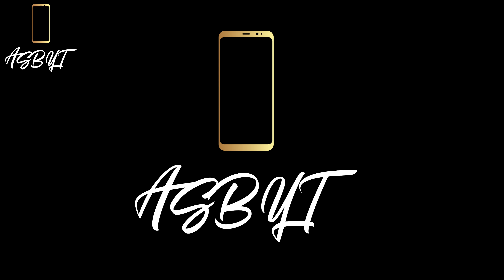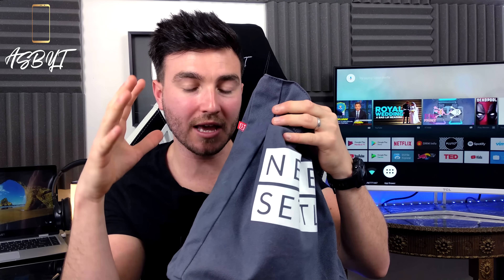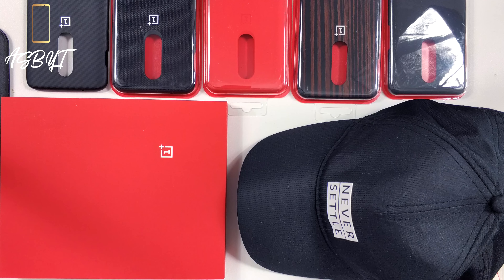Today we're looking at the OnePlus 6 and the OnePlus 5T camera comparison. But before that, on the table in front of me we have seven items and I'm going to add another one — this bag here, as well as stickers inside — and I'm going to be giving away all of what's on the table and this bag to one lucky person. We've got the carbon fibre case, the pimply case, a silicone red, the wood, the sandstone one, a OnePlus sketchbook, a Never Settle OnePlus hat, and a Never Settle OnePlus bag.